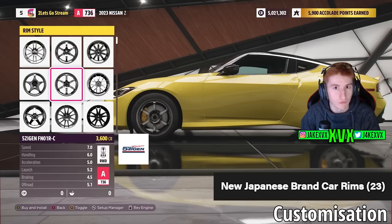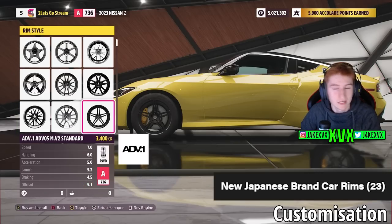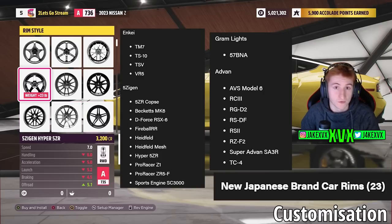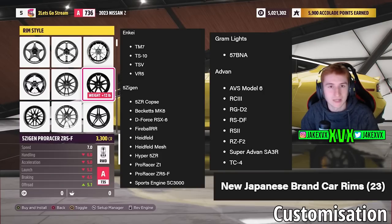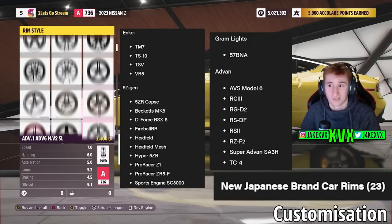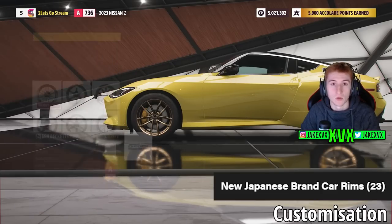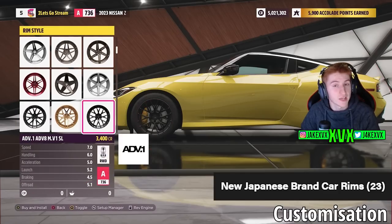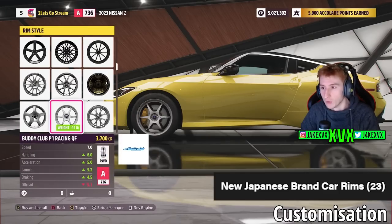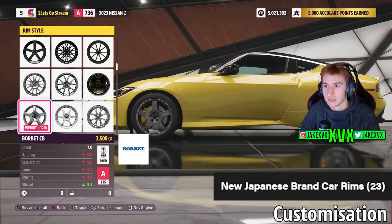There's also more customization being added to the game — new Japanese brand car rims. There are a total of 23 different sets of rims coming, all listed on screen, including Gram Lights, Advan, Work GNKS, and others. All of those will be available within Series 17 for free in the Japanese Automotive update.